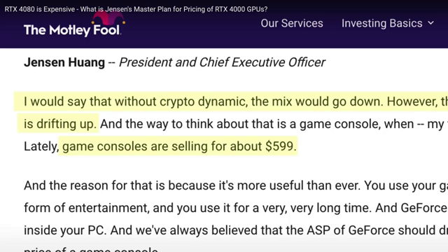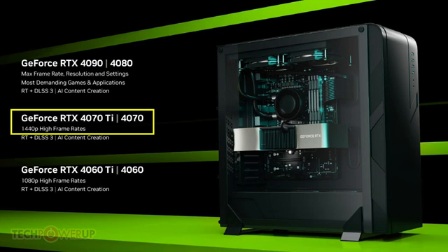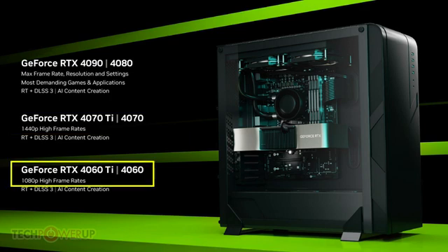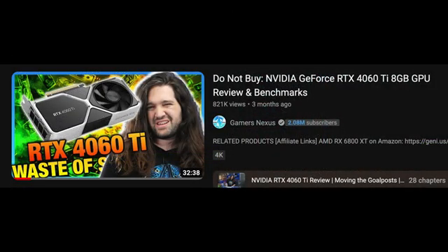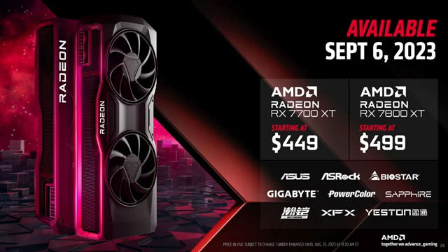Remember, that is what Jensen told his shareholders last year — that he believes that should be the average transaction price for his GPUs, since GeForce essentially is a game console inside your PC. Not my words, his words. Nvidia has replaced a 1440p GPU in that segment with a 1080p GPU in the 4060 Ti. As a result, they have completely insulted the tech enthusiast community with that offering. AMD's winning formula is to not insult the community and continue to offer true 1440p GPUs in that $400 to $500 segment.